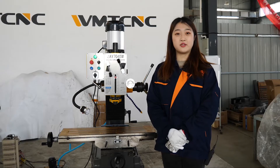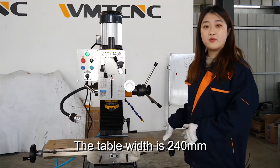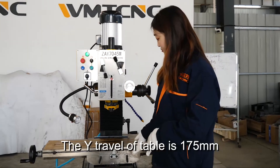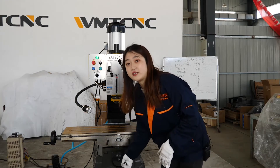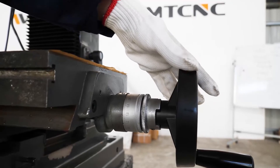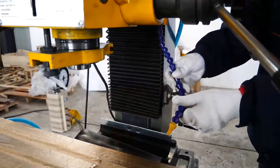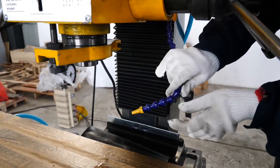Next let me introduce the size of the work table. The table length is 800 millimeters and the table width is 240 millimeters. The X-travel of the table is 500 millimeters — you can turn the hand wheel to move the table. The Y-travel of the table is 175 millimeters — you can also turn the hand wheel to change the feed. The scale lets you see how much distance you have moved. This is the work lamp, which you can turn on to illuminate the workpiece being processed. This is the cooling pipe — it injects coolant to cool the workpiece during processing.